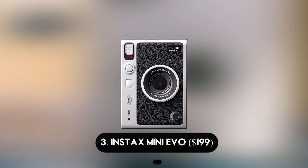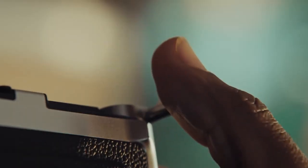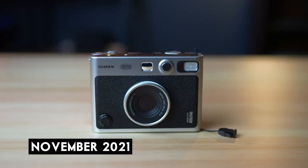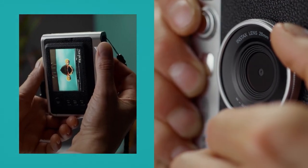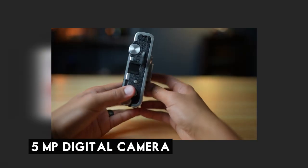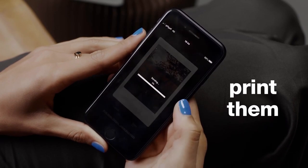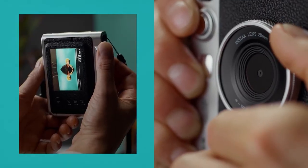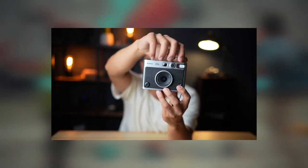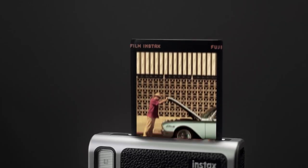Number 3: Instax Mini Evo — $199. The Instax Mini Evo is Fujifilm's most recent hybrid instant camera, unveiled in November 2021. Inside is a highly modern gadget featuring a 3-inch LCD screen, accessory shoe, selfie mirror, flash, charging connector, micro SD card slot, a 5-megapixel digital camera, and an integrated Instax Mini printer. You can also print photographs from your smartphone. Prints emerge from the camera's side slot 90 seconds after you depress the shutter button.